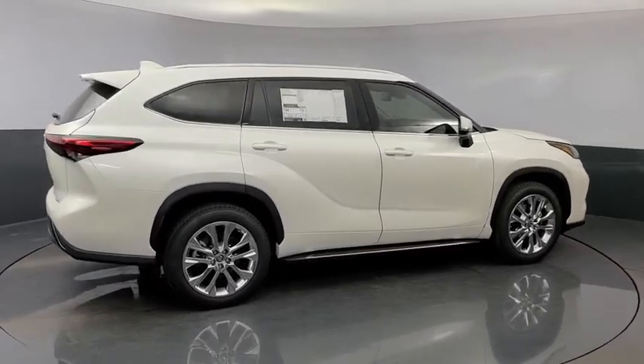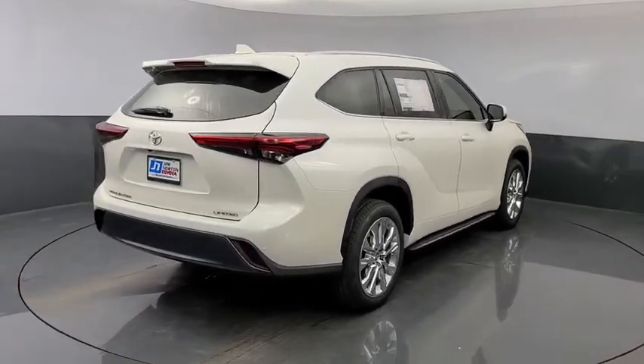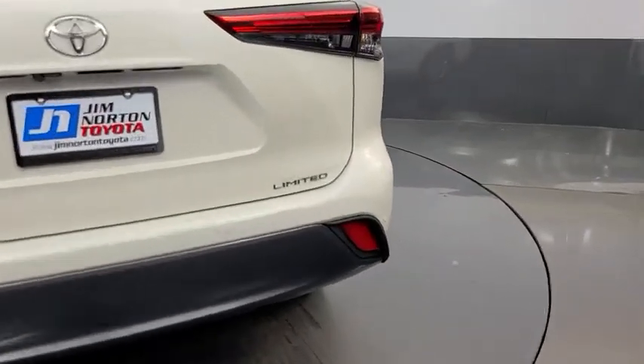Here are some of this vehicle's great options: power liftgate, traction control, power passenger seat, dual airbags, power steering, four-wheel disc brakes, and electronic stability control.